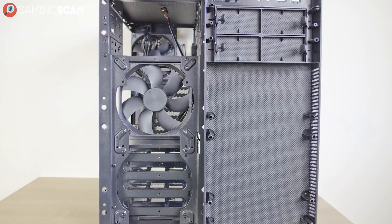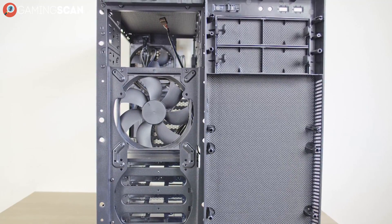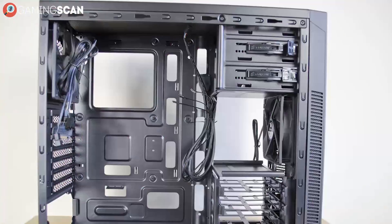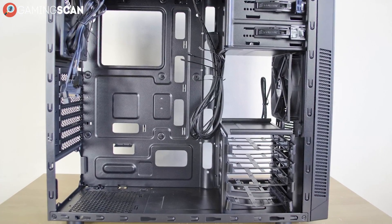Granted, it only comes with one pre-installed fan, but even if you go all out on the other four, you'll still be getting great value. The bottom line is, if you're looking for the best budget ATX air cooling case, there's not a model we could recommend more highly than the 100R.